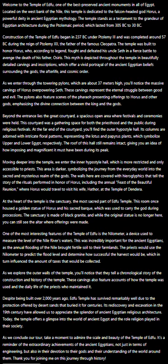Welcome to the Temple of Edfu, one of the best preserved ancient monuments in all of Egypt. Located on the west bank of the Nile, this temple is dedicated to the falcon-headed god Horus, a powerful deity in ancient Egyptian mythology. The temple stands as a testament to the grandeur of Egyptian architecture during the Ptolemaic period, which lasted from 305 BC to 30 BC.